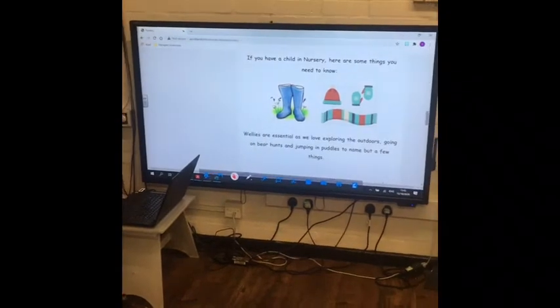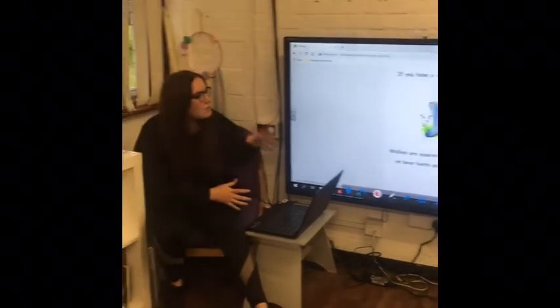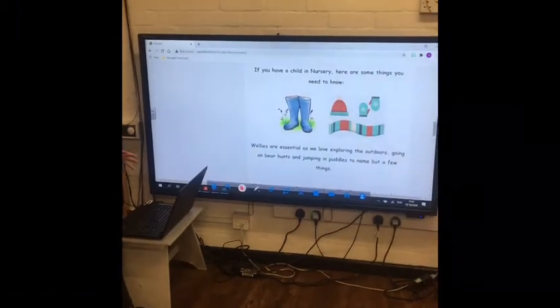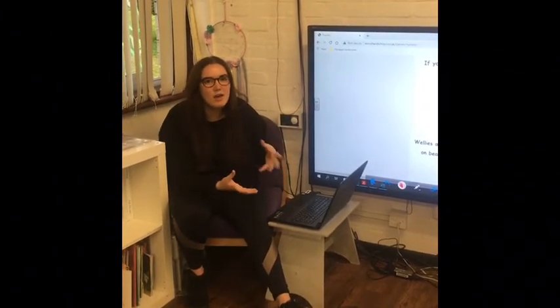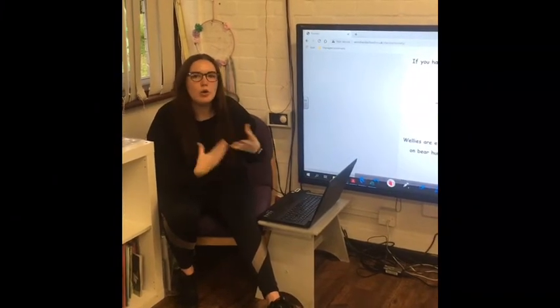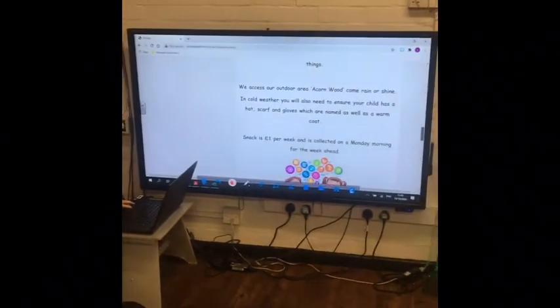Just some information on the screen about what they'd need to bring — as I'm sure you already know: hat, scarf, gloves in winter, wellies, a nice warm coat. Label everything if you can — I wouldn't like anything to go missing. If it's got a name in it, we're more likely to be able to get it back and know whose it is.